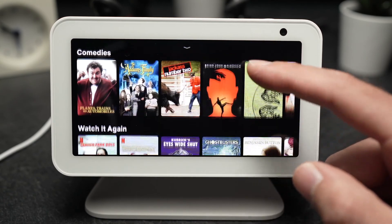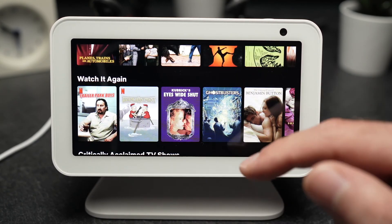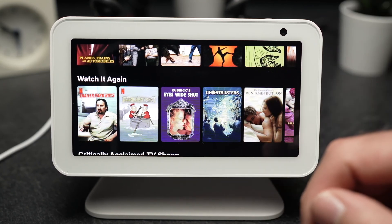So this is it. This is how you use Netflix on your Echo Show device. Thanks for watching and please subscribe, give a like, and maybe even leave a comment if this was helpful. See you in the next one.